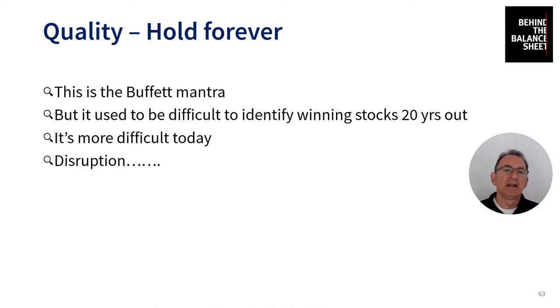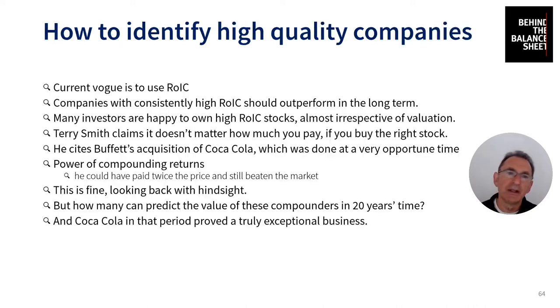If you listen to Warren Buffett or read his letters, he talks about holding stocks forever and never selling. This idea of holding forever is the mantra of Buffett acolytes. But back when Buffett started talking about that, it used to be very difficult to identify winning stocks 20 years out. I think that's much more difficult today because of disruption. The current approach to identifying high quality companies is to use return on invested capital (ROIC), and companies with consistently high ROIC should perform in the long term, provided you don't pay too much for them.